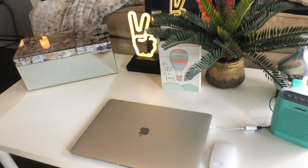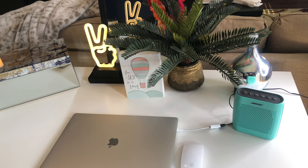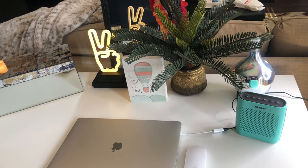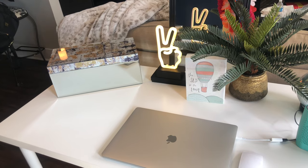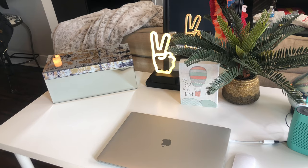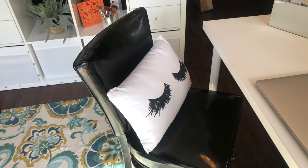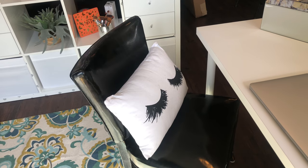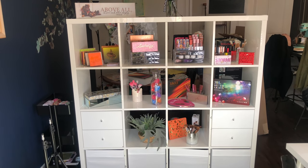I want to talk about some of the things I have on the table. First is this plant — I got it from Target, it looks great, and it's fake so I can't kill it. I also love this mirrored box; it's large enough to hold whatever I'm using in today's video. Last but not least, I love this pillow — I found it at Tuesday Morning along with the mirrored box.